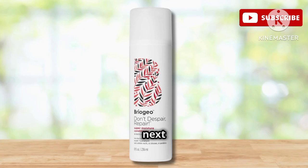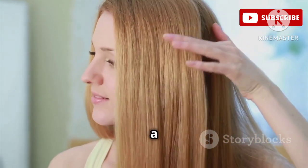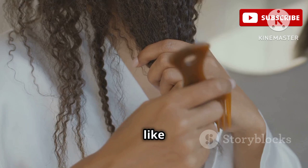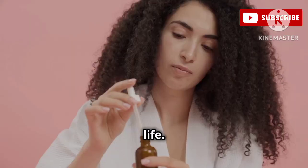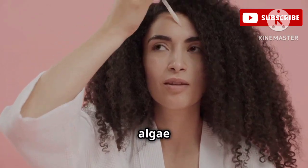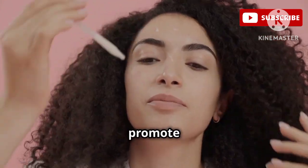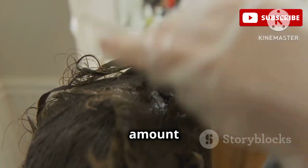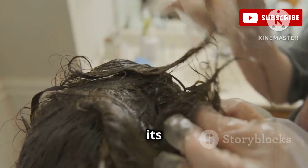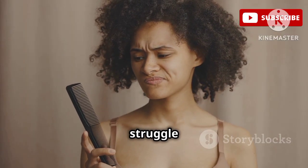Alright, moving on to our next contender — the Briogeo Don't Despair Repair Leave-In Mask. This one is for my girls with curls that have been through it all: heat styling, coloring, maybe a little too much sun exposure. This leave-in mask is like a tall glass of water for your hair, quenching that thirst and bringing those curls back to life. It's packed with rosehip oil, algae extract, and biotin to strengthen and repair damaged hair, prevent breakage, and promote healthy hair growth. A little goes a long way — you only need a small amount to coat your hair and you can really feel it working. It detangles like a dream, which is a lifesaver for curly-haired girls who know the struggle of knots and tangles.